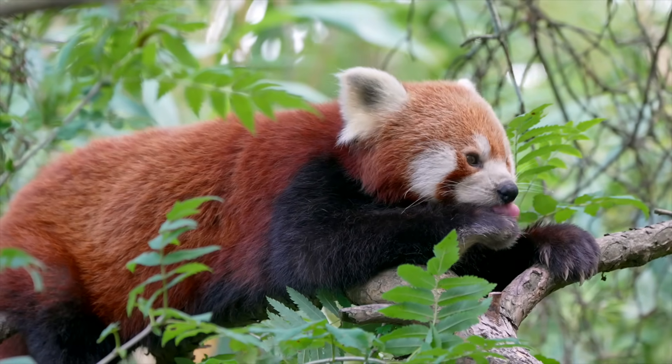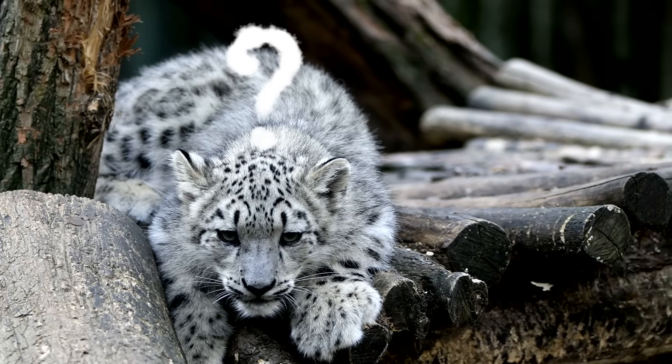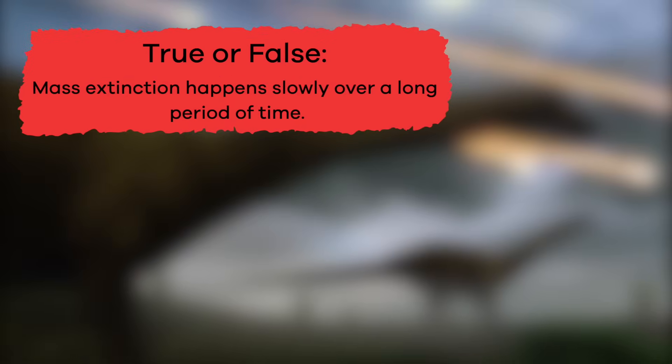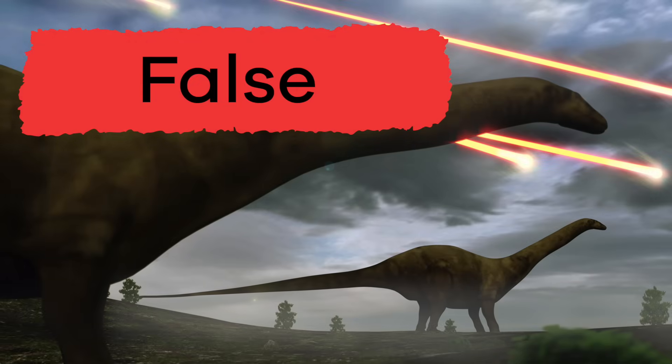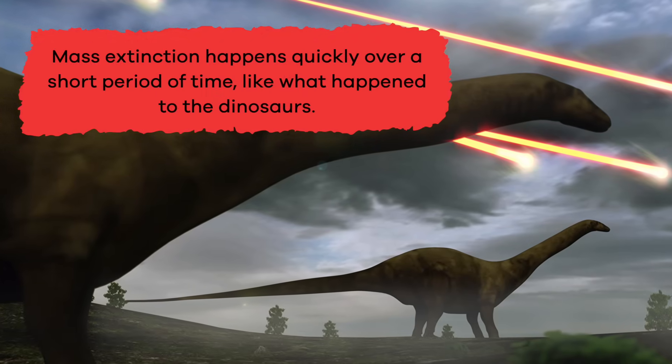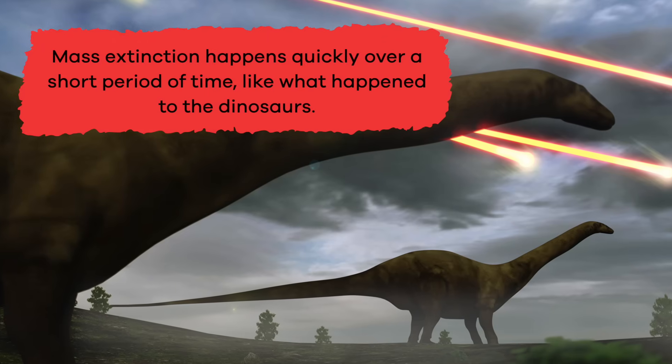Now that you know more about extinction and its causes, let's review! True or false? Mass extinction happens slowly over a long period of time. False! Mass extinction happens quickly over a short period of time, like what happened to the dinosaurs.